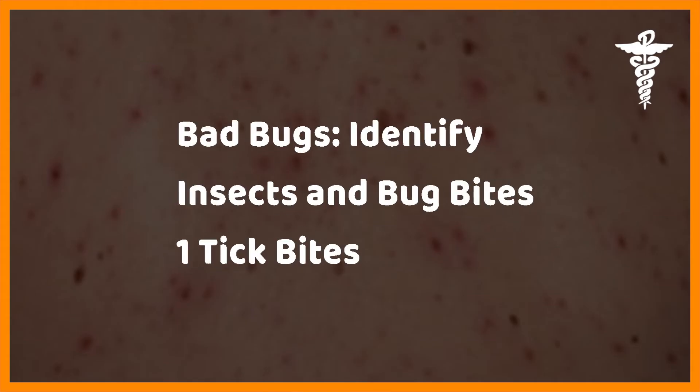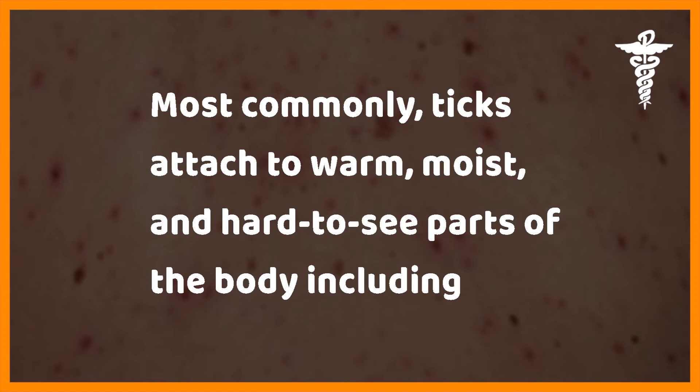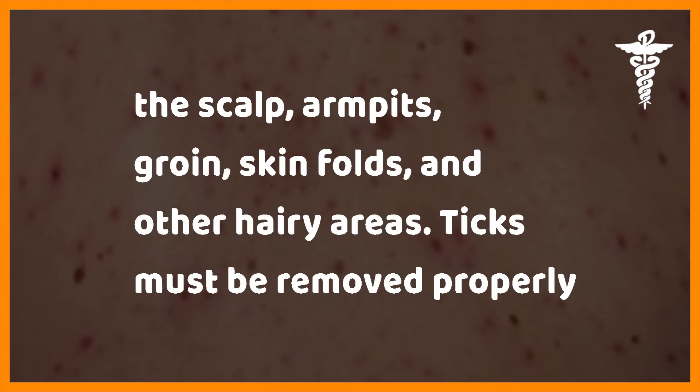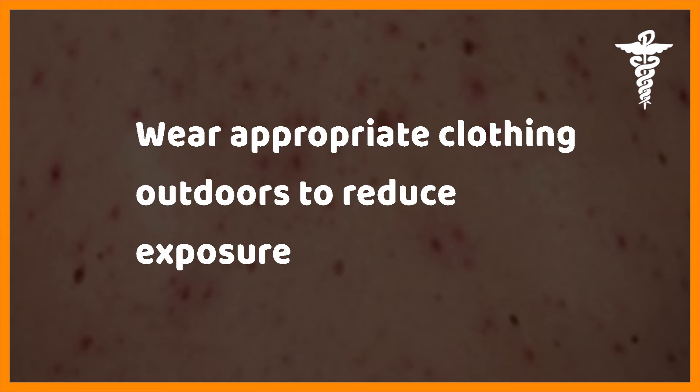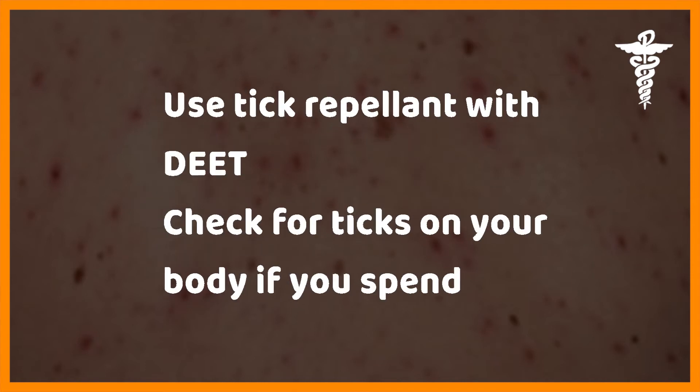Bad bugs: identify insects and bug bites. Tick bites — ticks most commonly attach to warm, moist, and hard-to-see parts of the body, including the scalp, armpits, groin, skin folds, and other hairy areas. Ticks must be removed properly to minimize the chances of infection. Wear appropriate clothing outdoors to reduce exposure and use tick repellent with DEET.